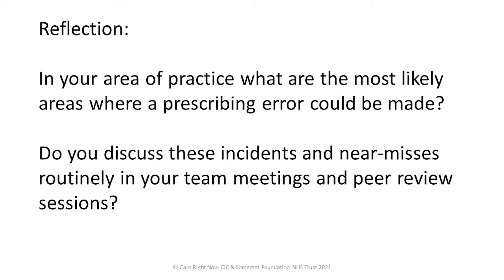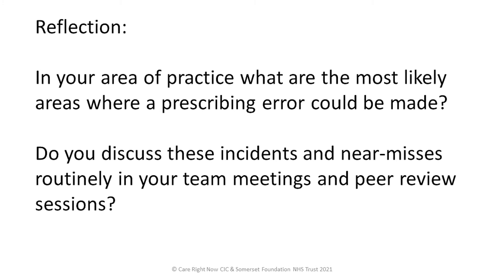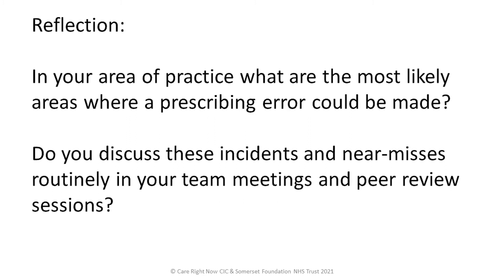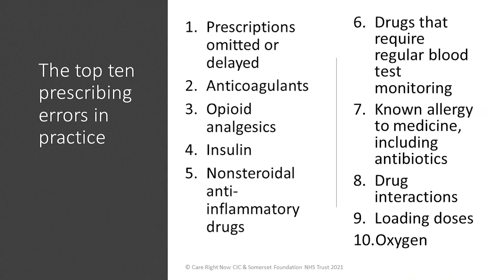Some questions for reflection: In your area of practice, what are the most likely areas where a prescribing error could be made? Do you discuss these incidents and near misses routinely in your team meetings and peer review sessions? I've added a short handout from the Vale of York CCG to the links section, entitled 'The Top 10 Prescribing Errors in Practice and How to Avoid Them.'